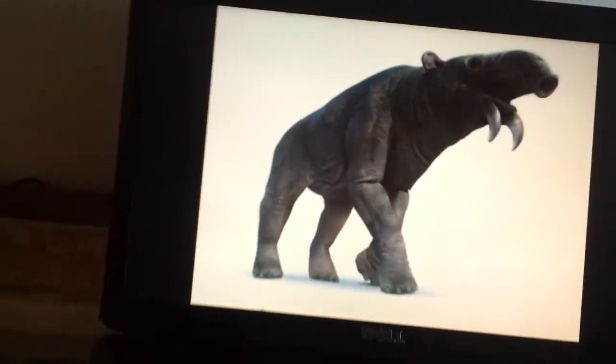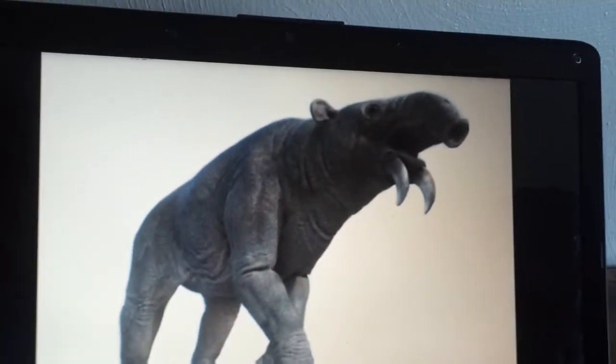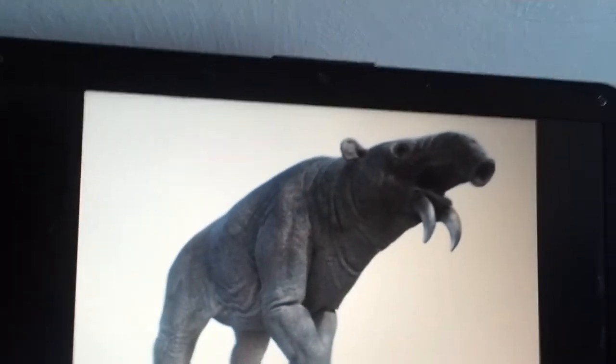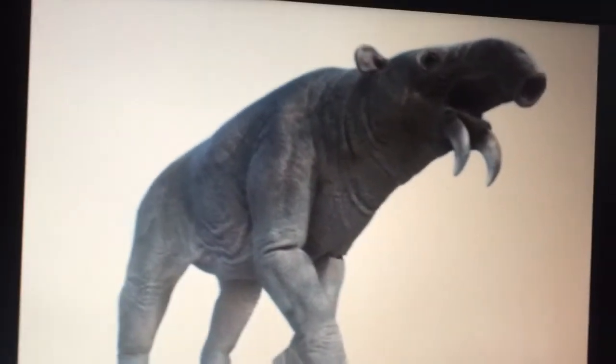This is a Dinochotherium. Dinochotherium has small horns, a small tusk trunk, and small ears — pretty small dinosaurs.